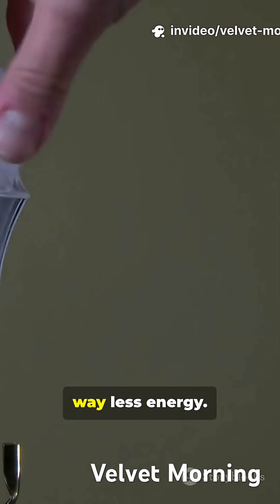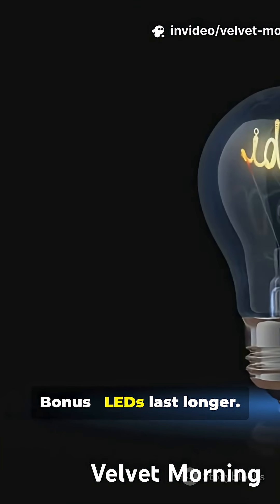Bonus: LEDs use way less energy. And LEDs last longer.